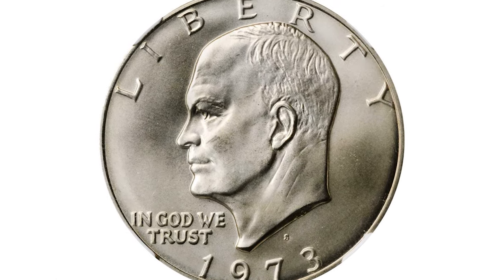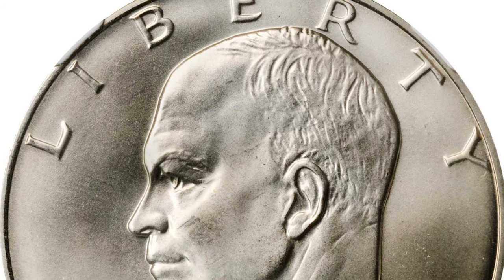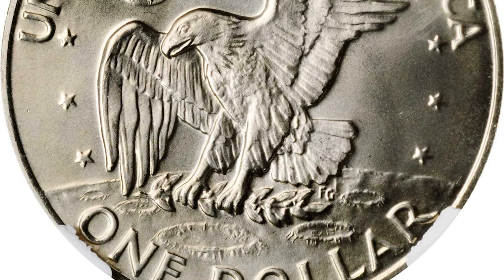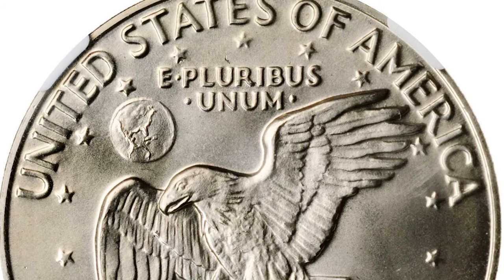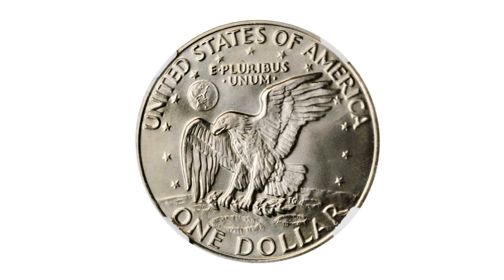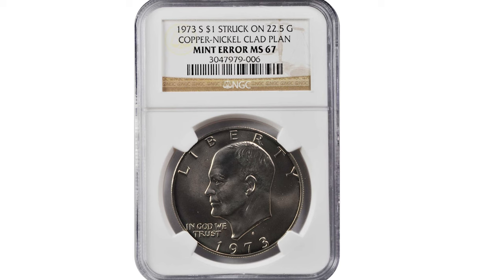And for the last coin: a 1973-S Eisenhower dollar struck on a circulation 22.5-gram copper-nickel clad planchet instead of silver. To the untrained eye, this coin has the appearance of a properly produced Eisenhower dollar — both sides are fully struck with bountiful mint luster in a soft satin finish, and it shows a virtually pristine appearance with untoned silver-gray surfaces. While the NGC insert reports the weight as 22.5 grams, even that does not identify the error, as the official weight standard for copper-nickel clad Eisenhower dollars is 22.68 grams. The error — and it is a major one — is in the finish.